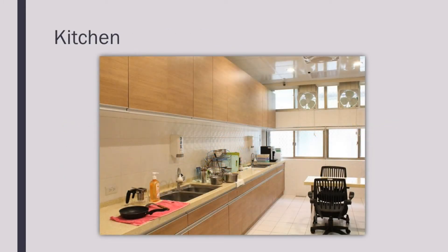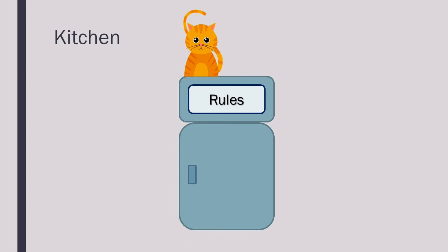Feel free to use all of the equipment and facilities in the kitchen. Please clean all peripherals after use. The rules for the kitchen can be found on top of the fridge. Please follow the guidelines and maintain a clean environment.